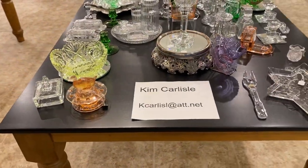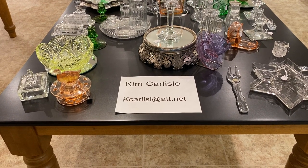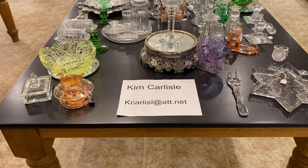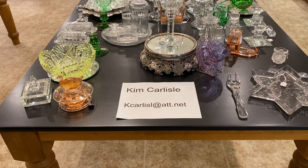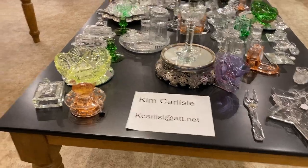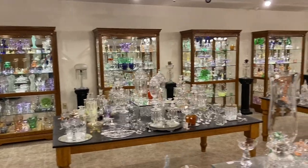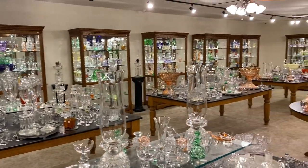Again, my name is Kim Carlisle. Email address is the letter K-C-A-R-L-I-S-L at ATT dot NET. Please note there's no E on the end of Carlisle on our email address. Here's a quick little preview of our shop — we have pieces priced in here from a few dollars up to several thousand dollars.